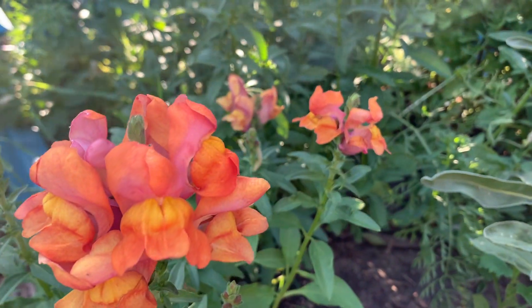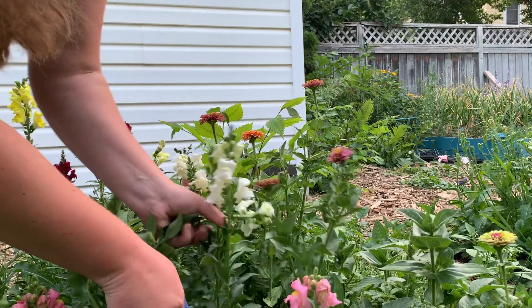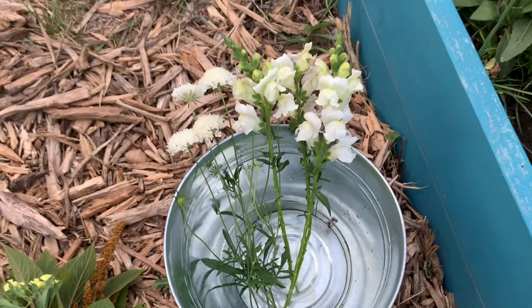Snapdragons come in so many colors. There are four basic varieties of them that are good for growing cut flowers. Just make sure you don't buy the short varieties that are meant for pots — you want to get the tall varieties that are meant for cutting, and you must have snapdragons in your garden.